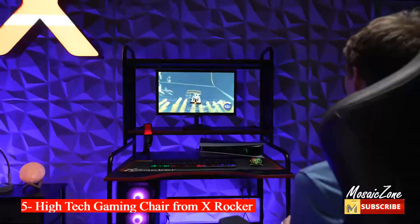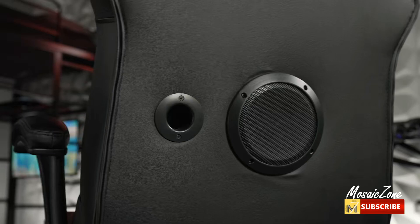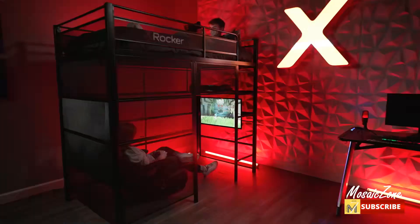Number five: gaming chair from X Rocker. Take your gaming setup to the next level with headrest-mounted speakers and a subwoofer that provide high-quality audio and real-time vibration for an immersive experience.